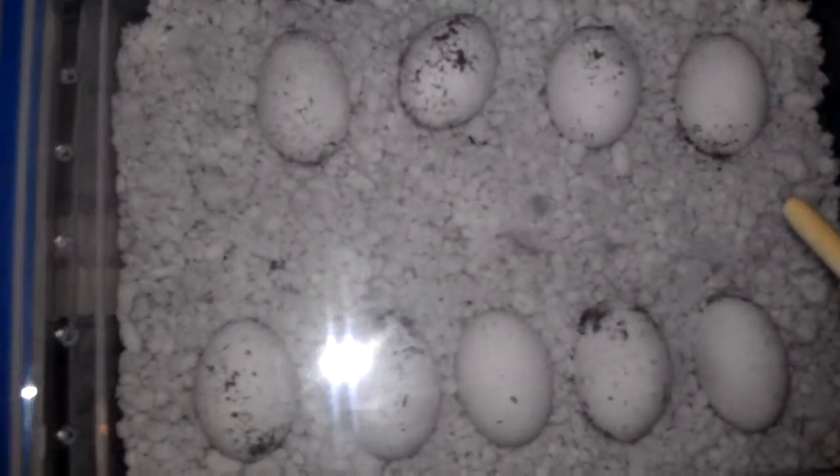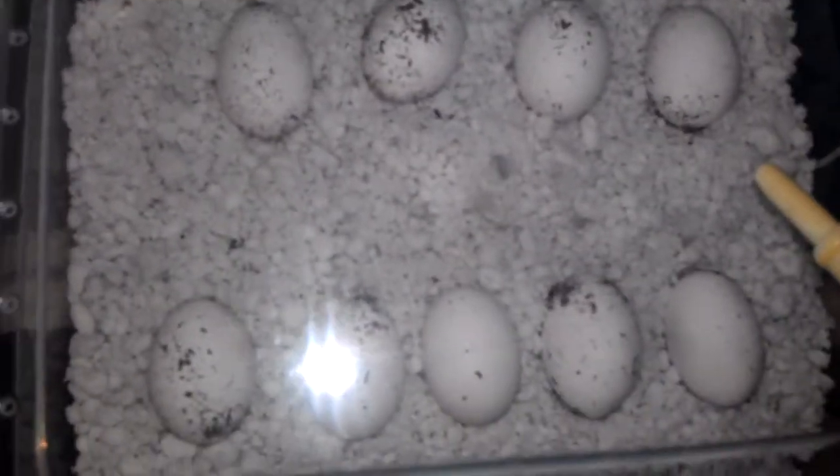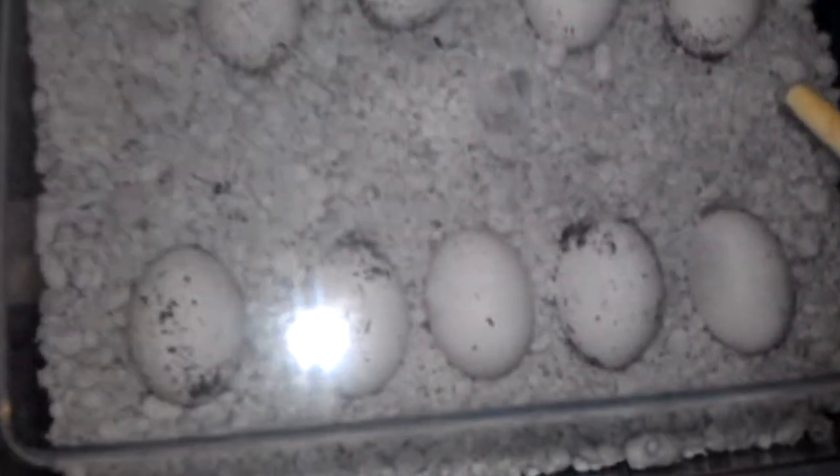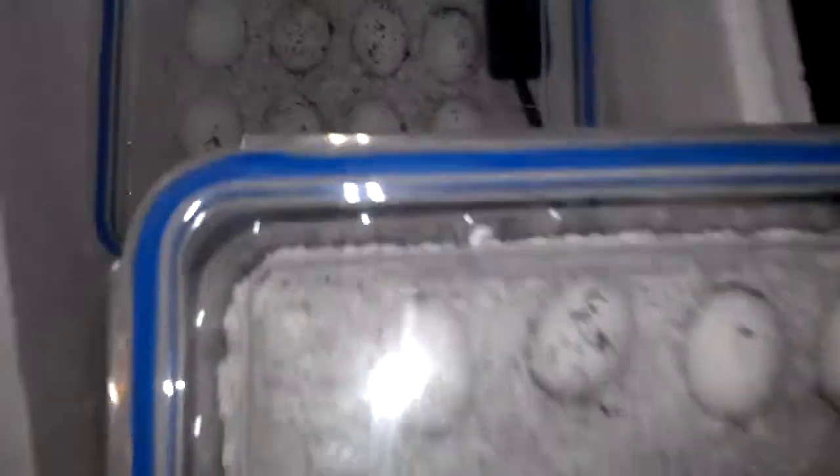The difference is quite clear. I got 9 in here and then there's 8 in here. Both same size containers too.